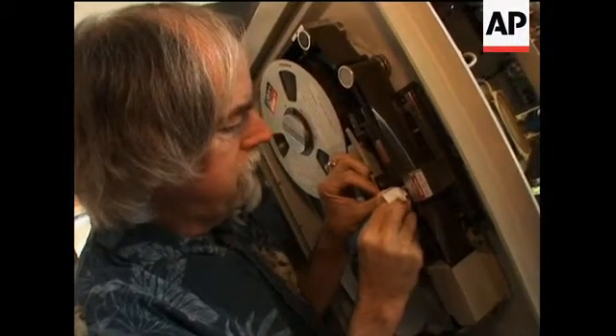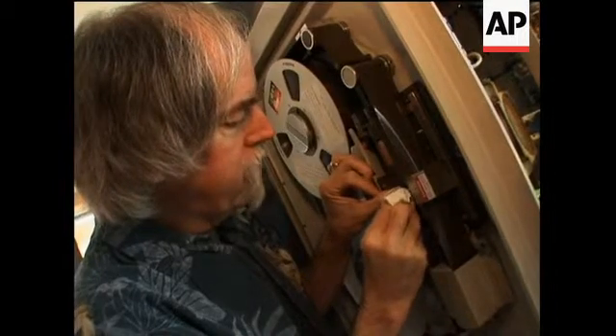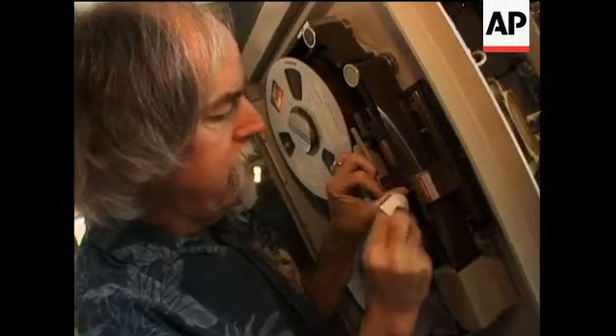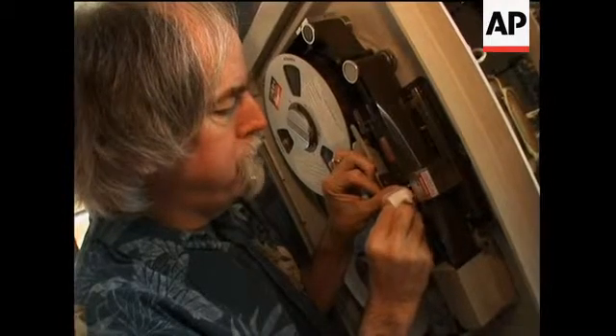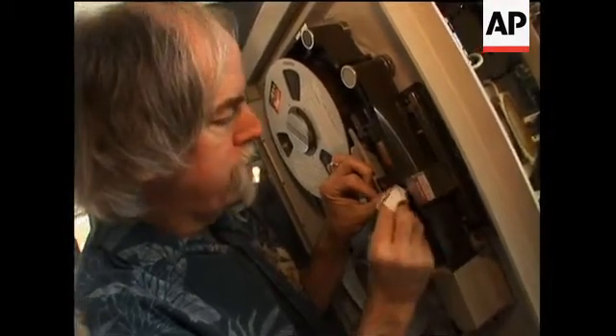There are four heads on this rotating drum, and that's what creates a video signal. This pretty much is the same type of heads and everything as with the commercial unit.